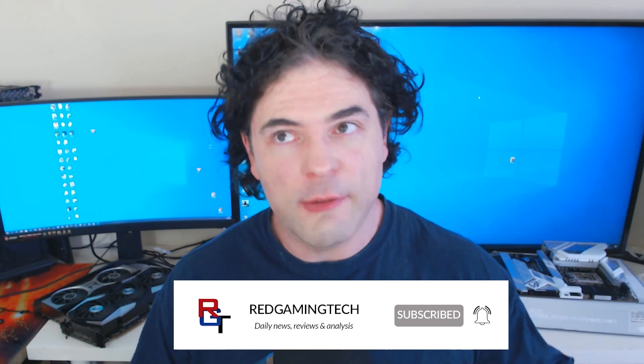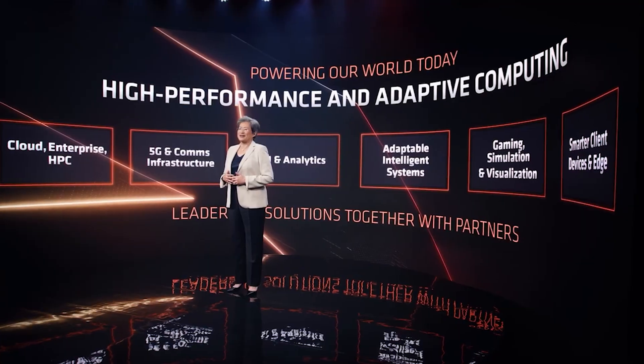Ladies and gentlemen, my name is Paul. Hopefully you're having an amazing day. AMD's Financial Analyst Day has just taken place and the company have revealed tons of details for Zen 4, Zen 5, RDNA 3, RDNA 4, and a bunch of very interesting products and architectures. We're going to be going through all of that in this video.